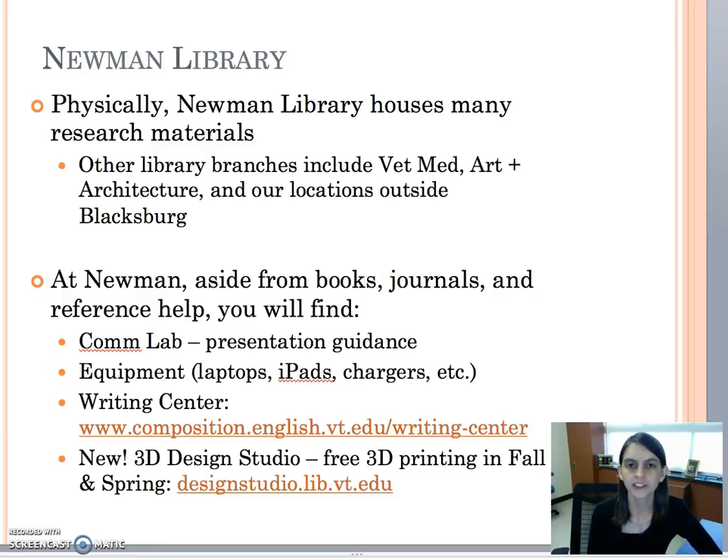There's equipment that you can check out at our circulation or checkout desk on the second floor. There's a writing center also on the second floor where you can get help getting started on a project or revising a draft. We also have a new 3D design studio that's open in the fall and spring where you can do free 3D printing.